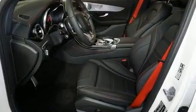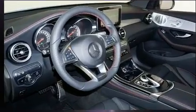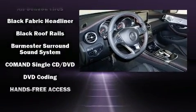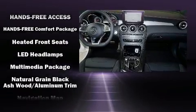Mercedes-Benz ensures the safety and security of its passengers with equipment such as anti-whiplash front head restraints, a security system, and four-wheel disc brakes with ABS.